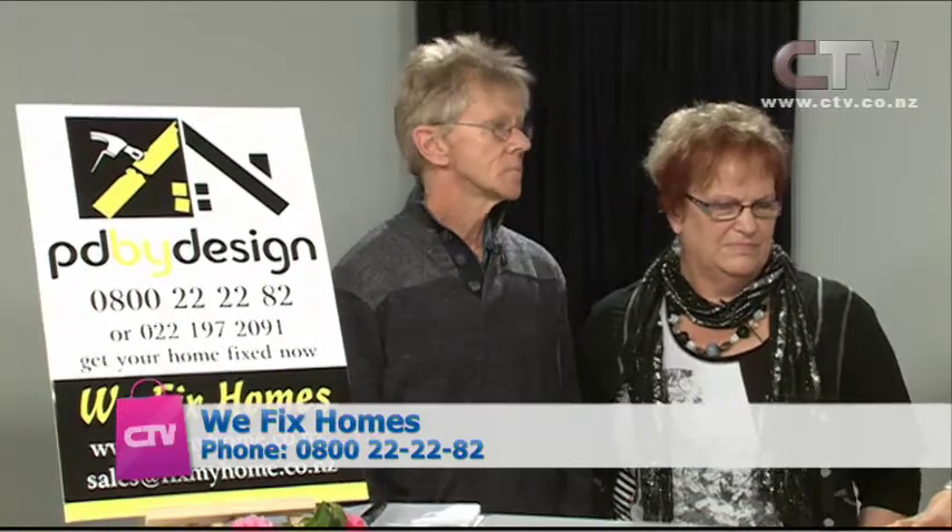Don and Denise join me now from WeFix Homes. It's all aspects of renovation, repairs, painting and decorating. They've been doing EQC opt-out work for the last three years, but now they're opening wider and covering every aspect of home repairs. The opt-out work is hopefully coming to an end by the end of this year to mid-next year.